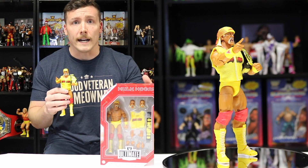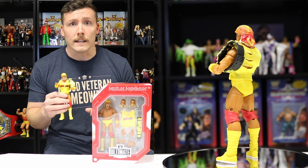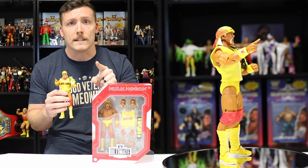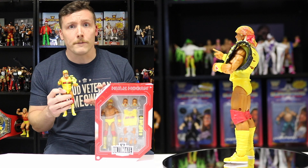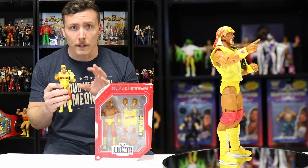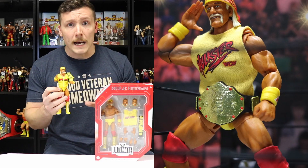Here we have another WWE Amazon exclusive Fan Takeover Ultimate Edition, and this one is Hulk Hogan from WrestleMania 9. At first there were a whole lot of issues with the Amazon Fan Takeover exclusive Ultimate Edition figures, but eventually they sorted everything out and I believe almost all or all of the Fan Takeover Ultimate Edition figures are now available on Amazon. This ultimate Hogan is awesome — it comes with three heads including one with the black eye, which is an infamous part of Hulk Hogan from WrestleMania 9. The only downside is Mattel reused the heads from the NWO Ultimate Edition Hulk Hogan and just didn't paint the beard in, so if you look closely you can actually see where the beard is. Aside from that, this is an absolutely awesome early 90s Hulk Hogan figure.